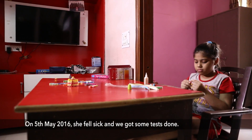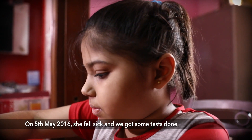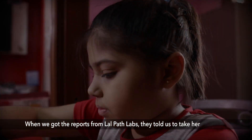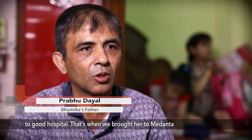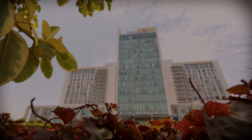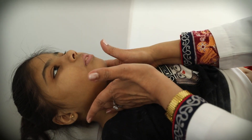On the 5th of May 2016, we tested this disease. We went to a good hospital. Bhumika was suffering from a very rare disease: primary hyperoxyluria.